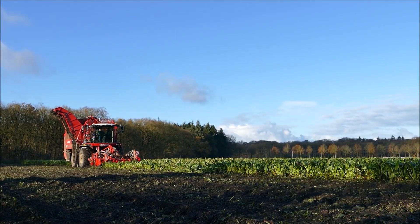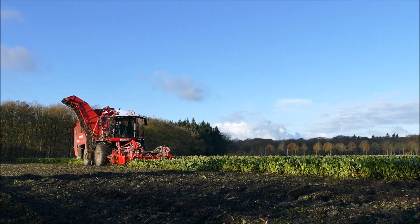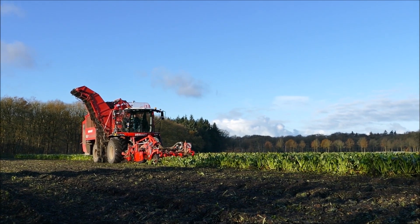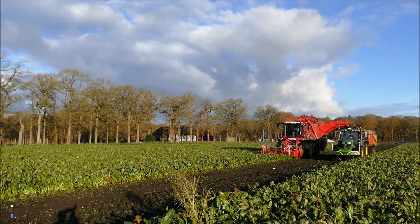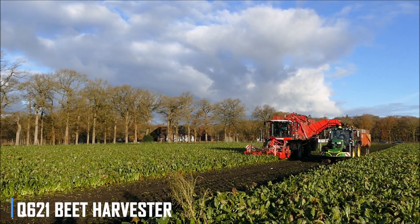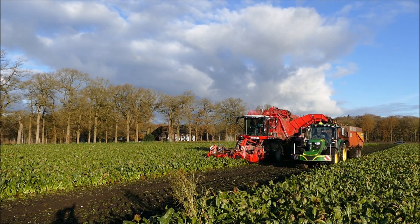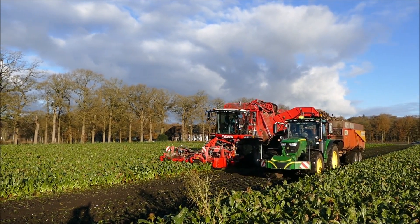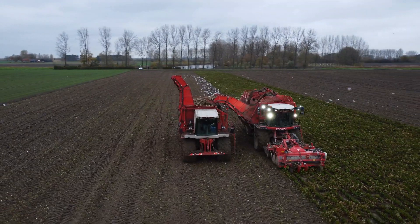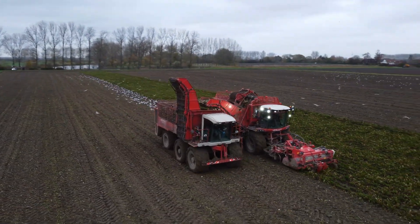Let's not forget the unsung heroes of the agricultural world — the harvesting machines that make it all possible. Take the Vervet Machinery Q621 Beet Harvester, for example, with its impressive 21-ton hopper capacity and advanced technology. This machine can harvest beets quickly and efficiently, while minimizing damage and waste.